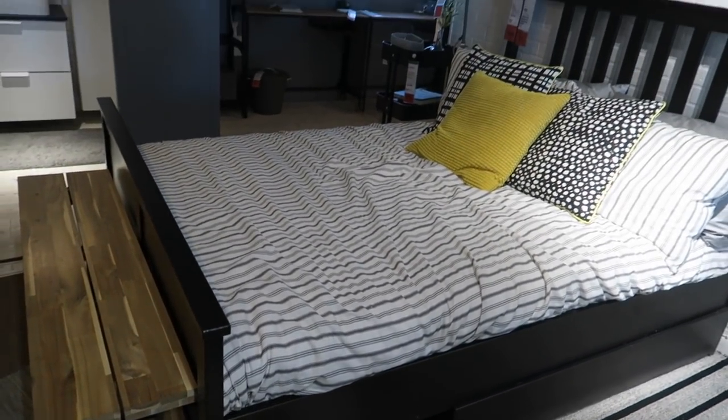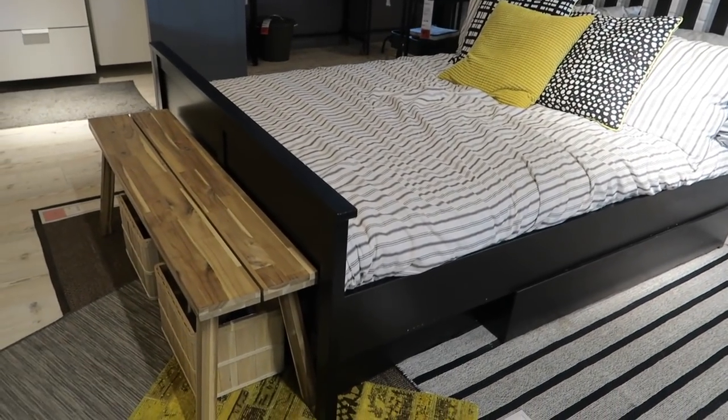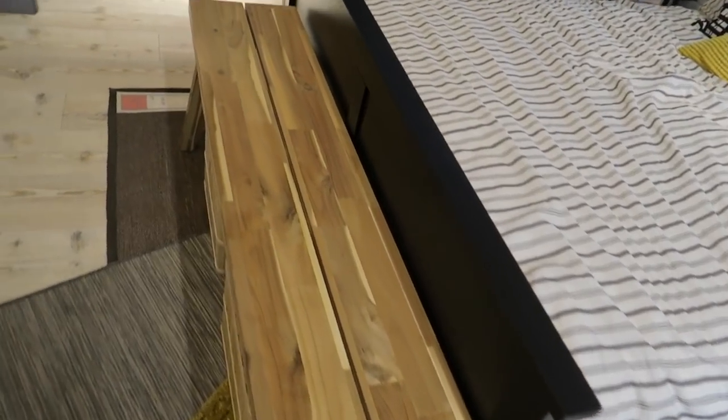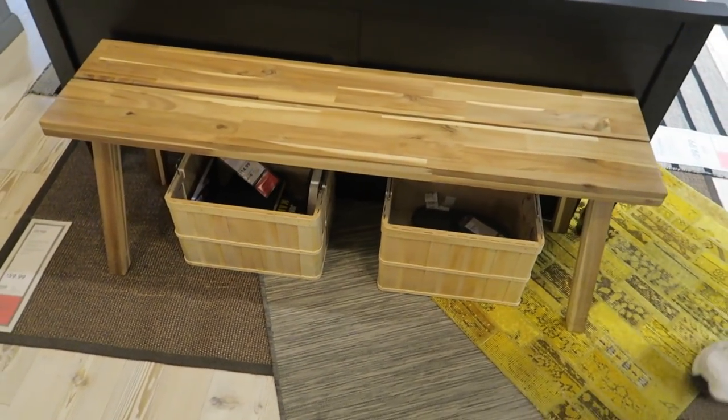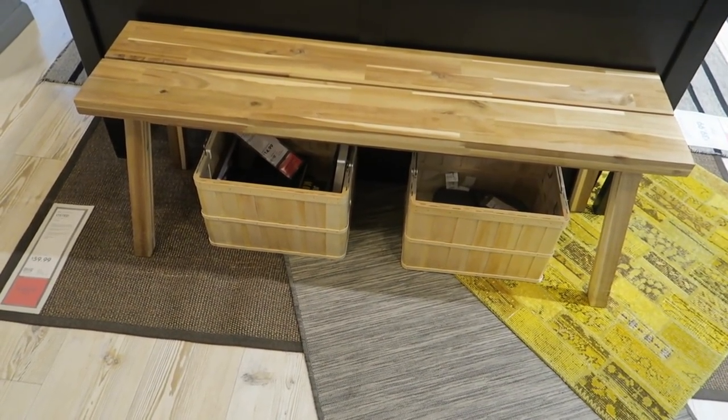Hi y'all. So today we are at Ikea and we're just going to kind of walk around and see what they have. It's super crowded so if I gotta go fast or swing the camera around, I will.